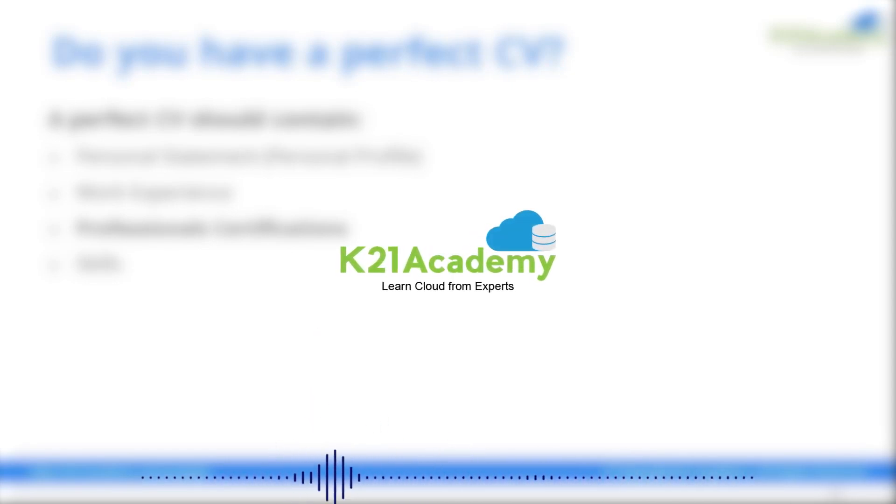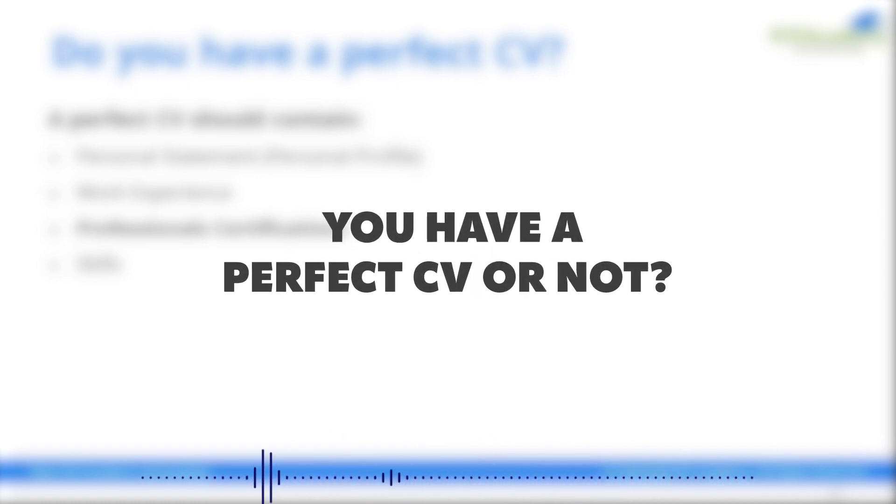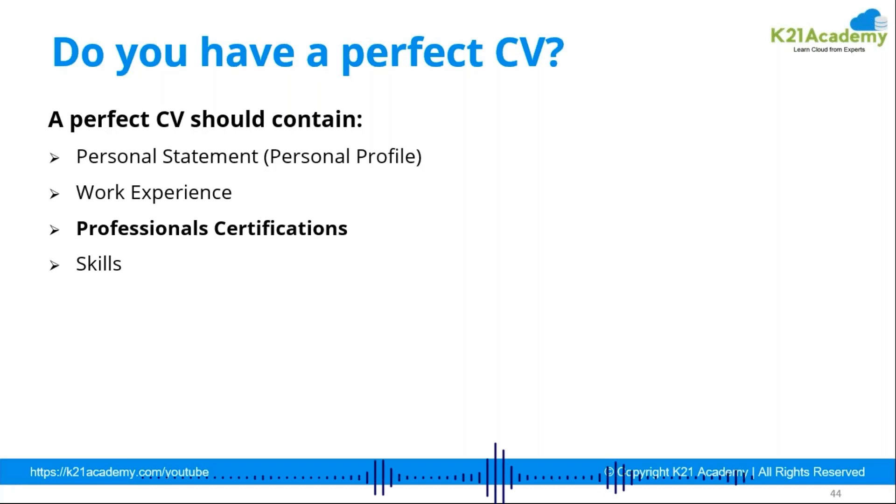Welcome back to another session by K21 Academy. Today our expert trainer will be discussing whether you have a perfect CV or not, and if not, how you can make one. For somebody applying for jobs, a perfect CV should contain a personal statement, work experience, professional certifications, and your skill set. These are four points you should never miss in your CV.